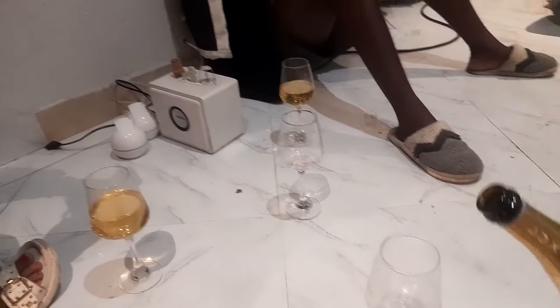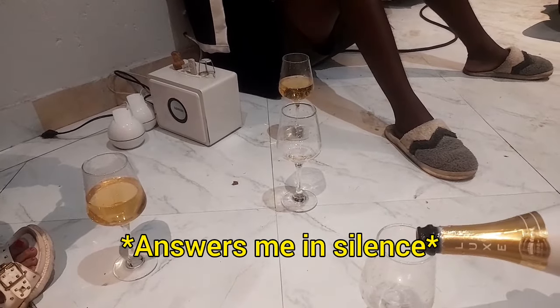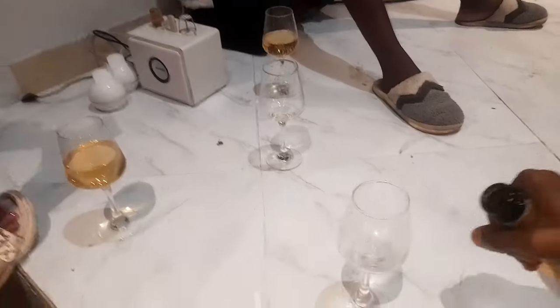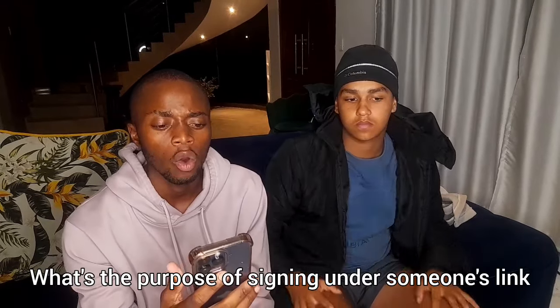Before Sasha answers, what's the purpose of signing under someone's link? I want you guys to comment the answer below. The first thing I always wanted to ask is: what's the purpose of signing under someone's link? That's actually a very good question.